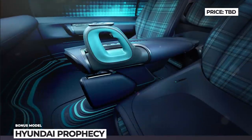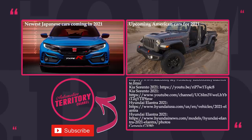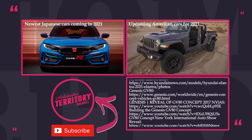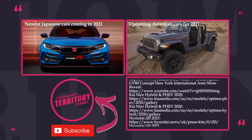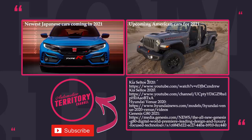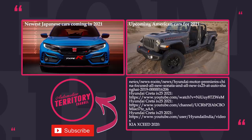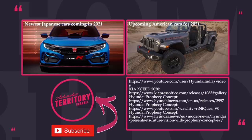Are you convinced that Korean cars are worthy of consumers' attention? Which model out of this bunch gets your upvote and makes you excited about the upcoming model year? Share your personal opinion in the comment section. Subscribe to Automotive Territory to get alerted about the next 2021 lineup review. Like this episode and proceed to other videos. May the torque be with you!